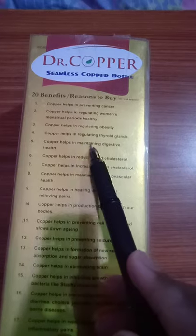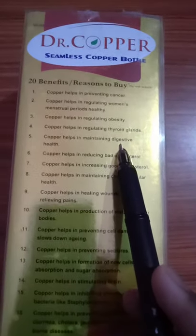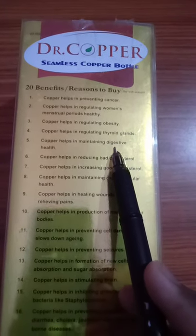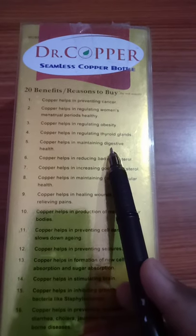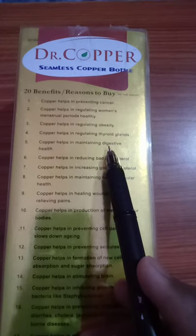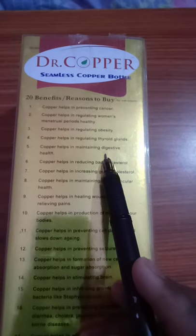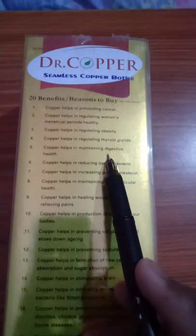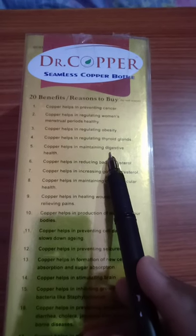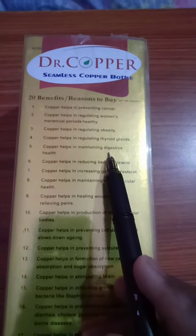Number 5: Copper helps in maintaining digestive health. After ingestion of food, it passes with saliva through the esophagus into the stomach, where copper joins with hydrochloric acid and kills bacteria in the consumed food. Copper also breaks down proteins into simpler substances. Use this copper water bottle for good digestive health.